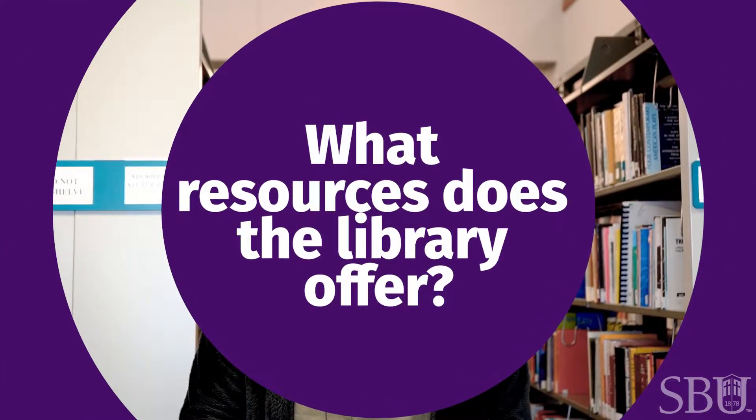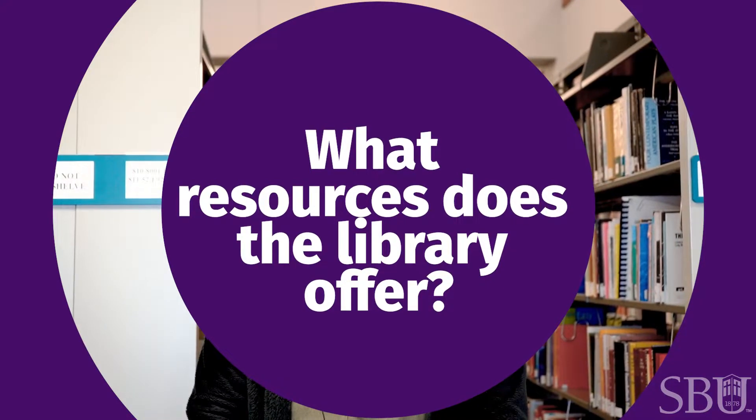The SBU library has a physical in-person library and an online library database. The online library has 24/7 librarian assistance and a ton of databases that students can use. The physical library offers a really great place to study, a colored printer, and a special section for education majors.